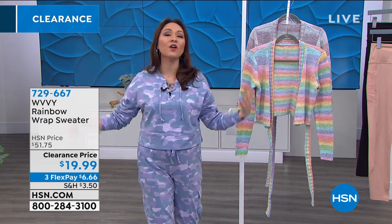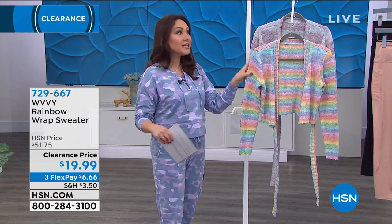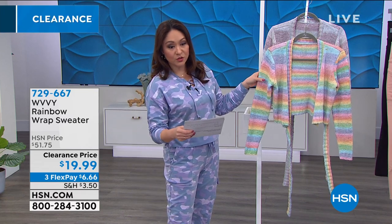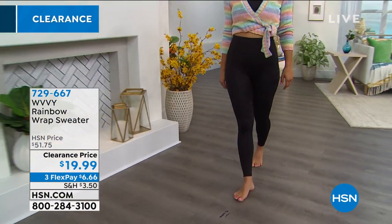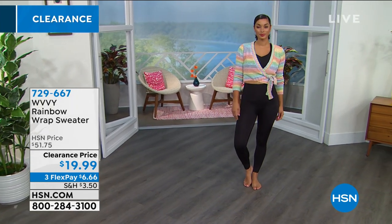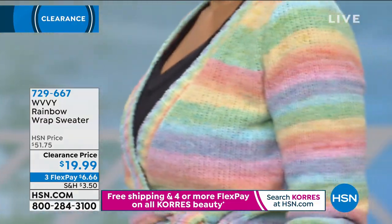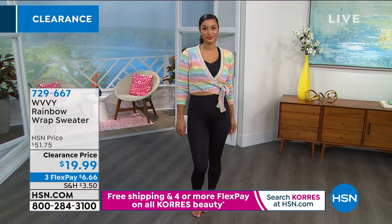If you want a cute cover-up — for outdoor walking, jogging, yoga, or to throw over a cute summer or spring dress for arm coverage — how cute is this little wrap sweater! More than half off, normally $51.75. The rainbow colorway that Brooke has on is solid black on the bottom with a pop of color — it's a cardigan style, rainbow space-dye knit, crossover V-neck, side tie, hidden snap, and very soft. It's 17 inches in the length, extra small through 3X. Also available in gray grape. Item number 729667, $19.99.